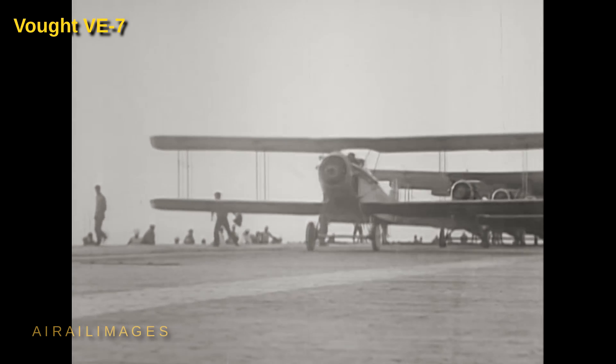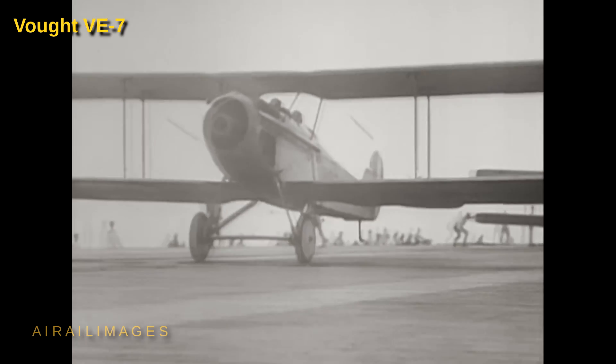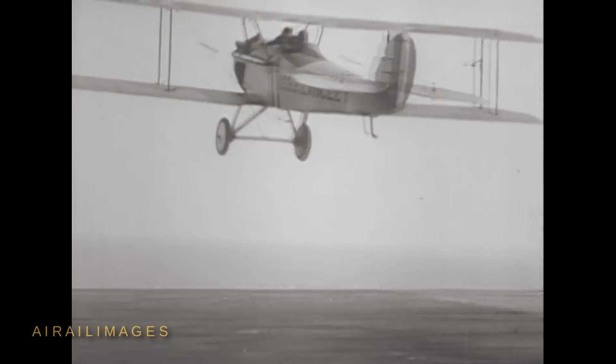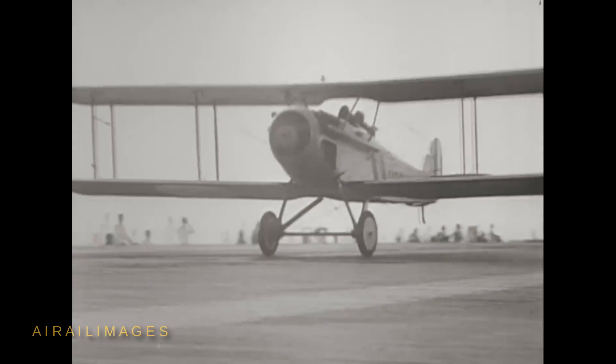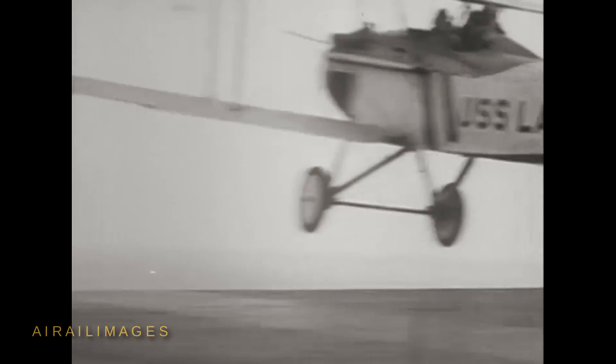Biplanes with double bay wings include the Vought VE-7 with liquid-cooled Hispano engine. Interesting that the aircraft have tail skids instead of tail wheels, in an era when land-based airfields were typically grass strips.